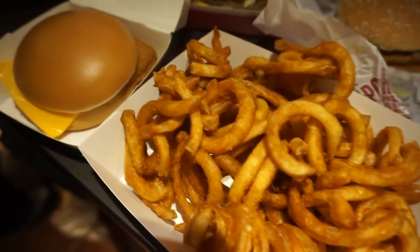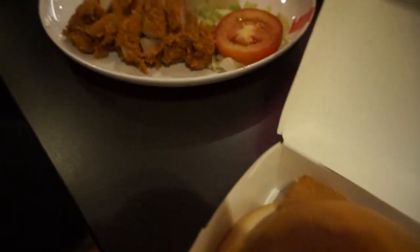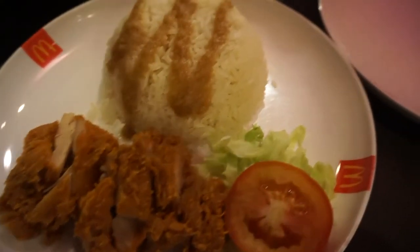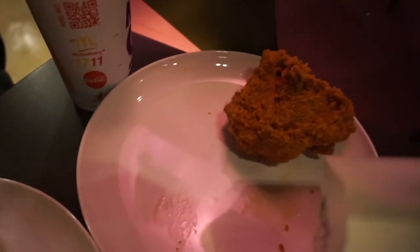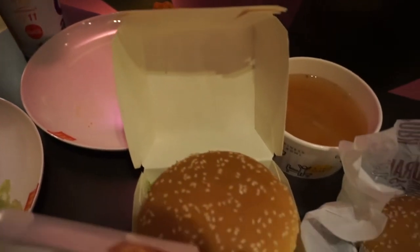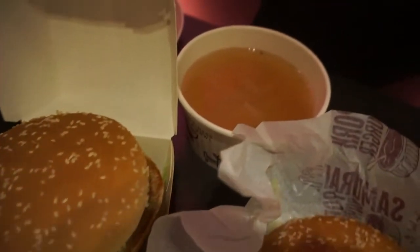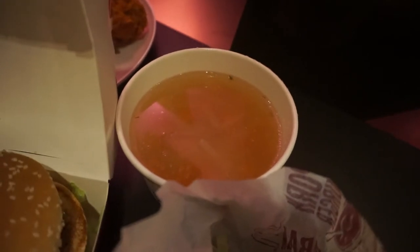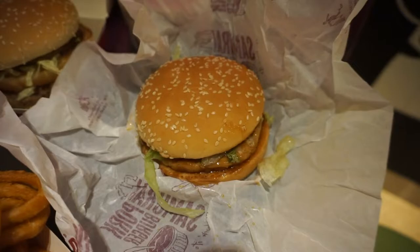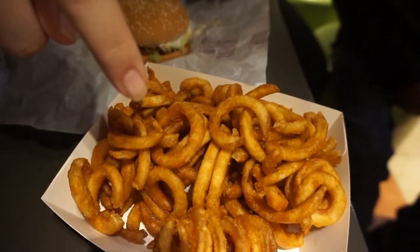They have curly fries, a fish filet, looks like chicken and rice with a little bit of gravy, and they have whole fried chicken here that we're going to try. We're going to try a pork burger and a Big Mac, what they call macaroni soup, and a samurai pork burger.